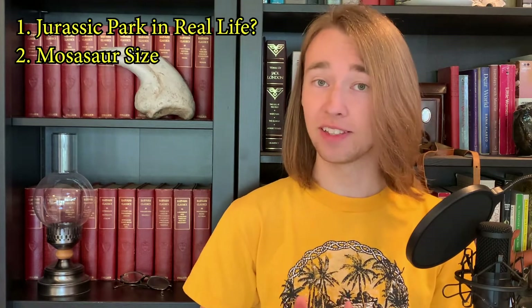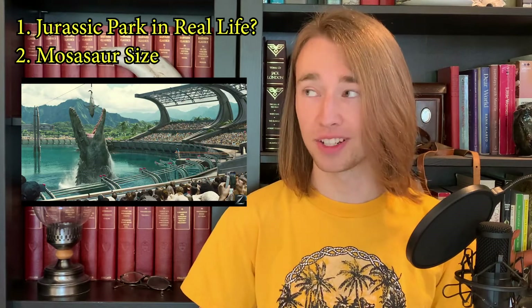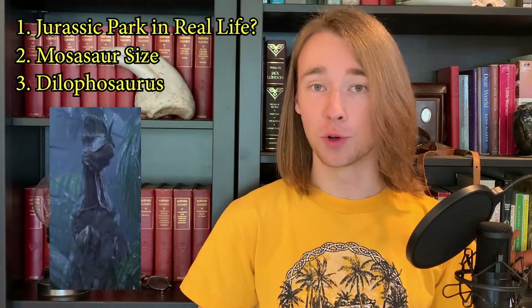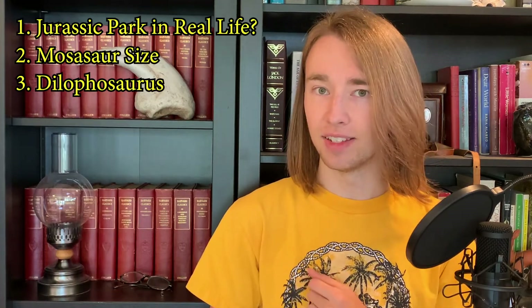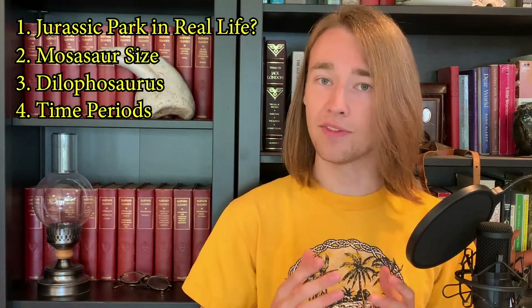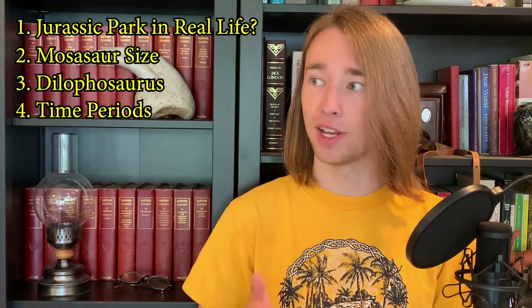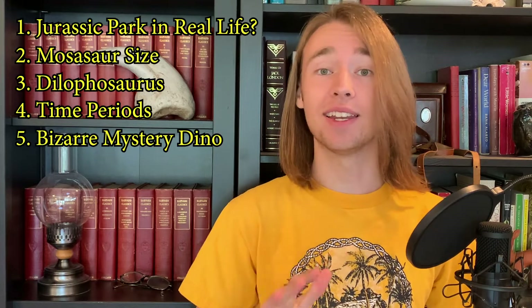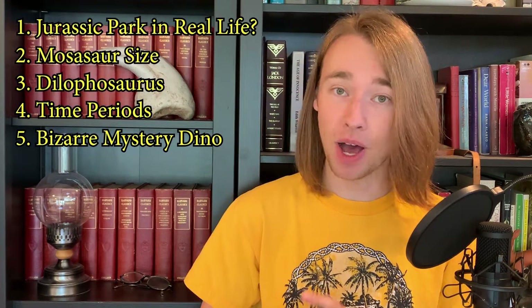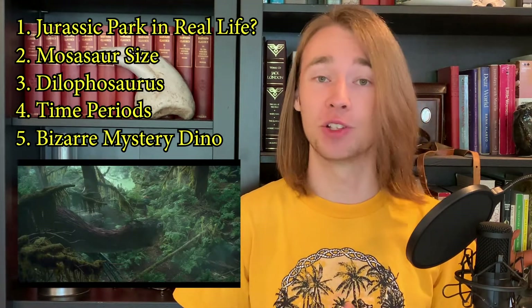In the second, I go on a hunt through the actual scientific literature to find out how big we think the mosasaurs really got, because this — spoiler alert — is too big. Then I'll spend a video talking about Jurassic Park's iconic version of Dilophosaurus: how much of this is reality and how much is invented? Next we'll briefly talk about the time periods themselves — the Triassic, Jurassic, and Cretaceous, and what the dinosaurs were up to in each of them. The fifth video is dedicated to one of my favorite dinosaurs because it's just so bizarre, and I was so excited to see it pop up in the Jurassic World Dominion trailer.